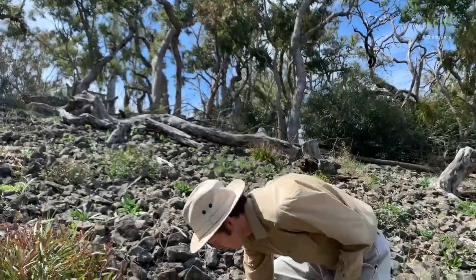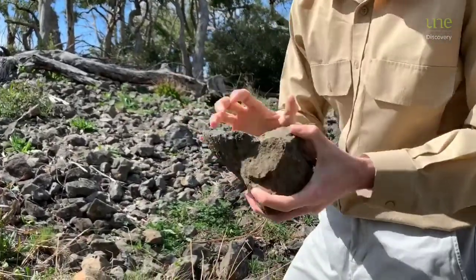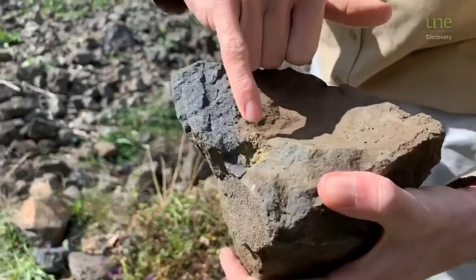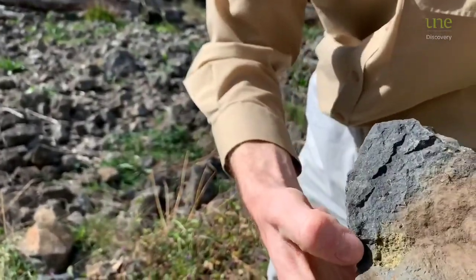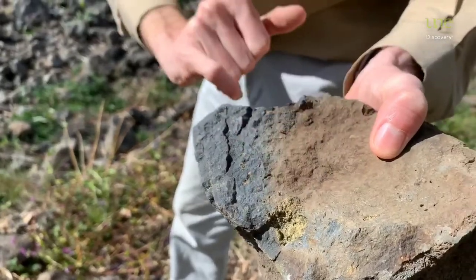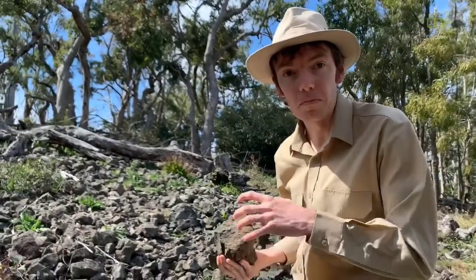But the really interesting bit is what it brought up with it. Check out these little chunks of crystals in here. I'll see if I can get the light right so you can see this wonderful green colour.